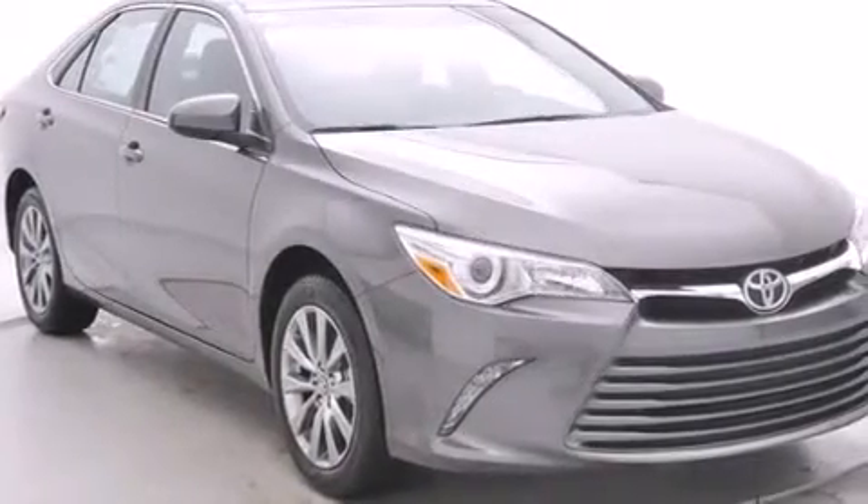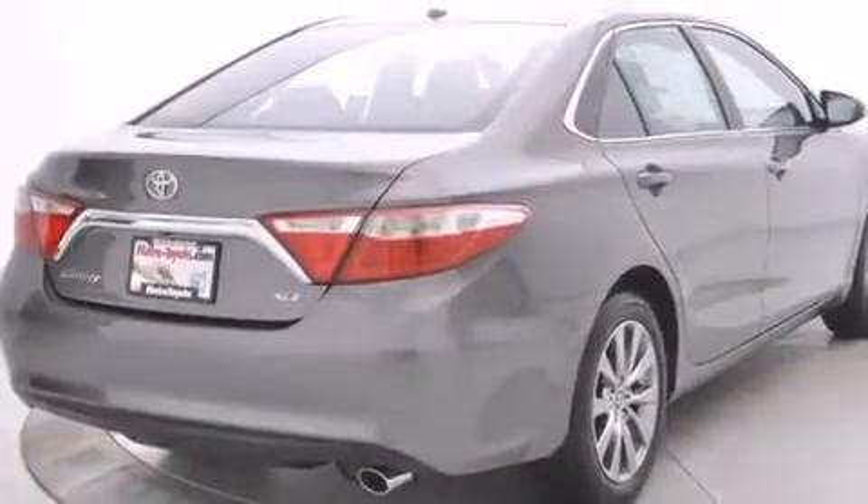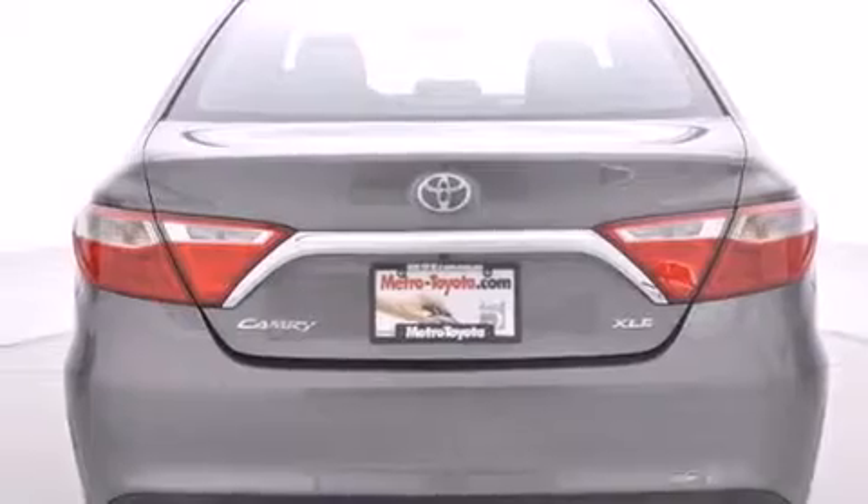Features include Bluetooth mobile device connectivity, a low-tire pressure indicator, full-power accessories, leather seats, side-curtain airbags, air conditioning with automatic climate control, front fog lights, a traction control system, and tinted glass.